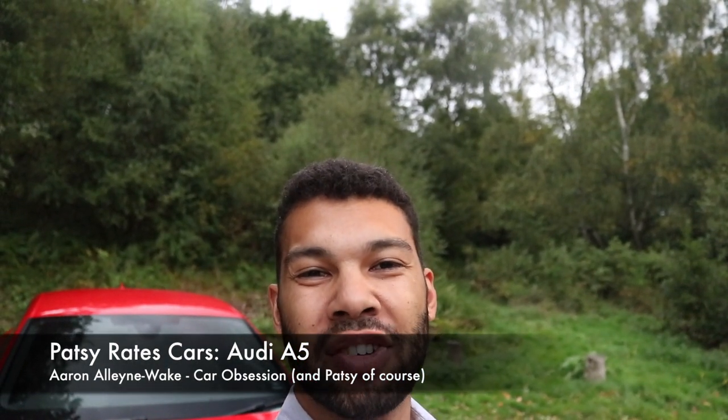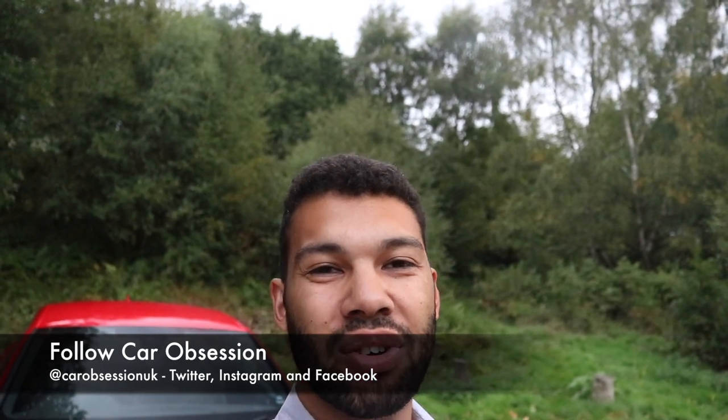Hello guys, welcome back to Car Obsession and welcome to another episode of Patsy Rates Cars. Now in case you're new to the channel or new to this feature, basically what I do is I get my wife to rate a car from a passenger's perspective and to see what she thinks of it. So with that in mind, come on down Patsy.